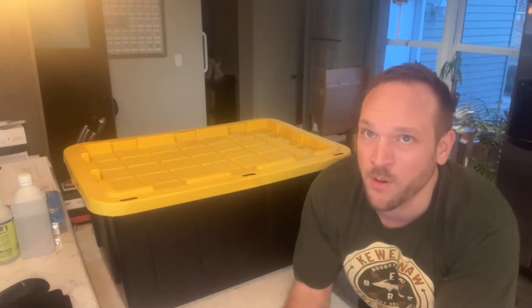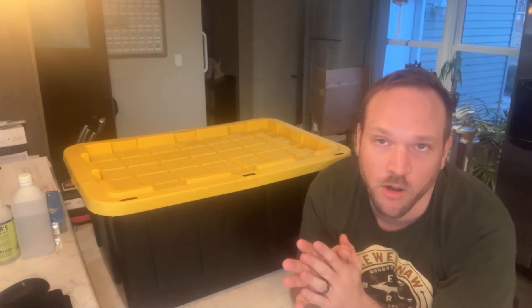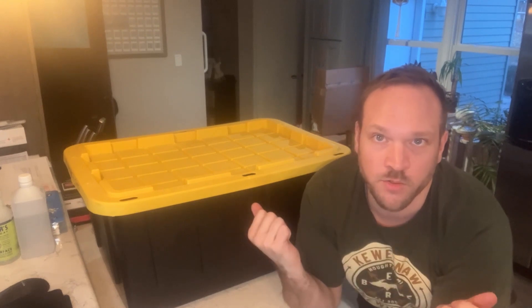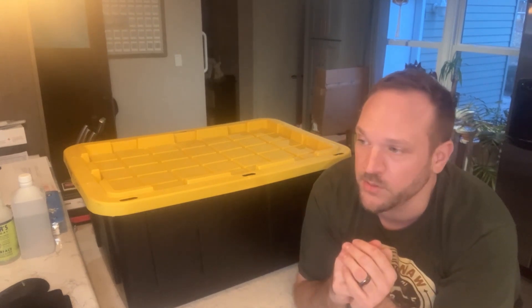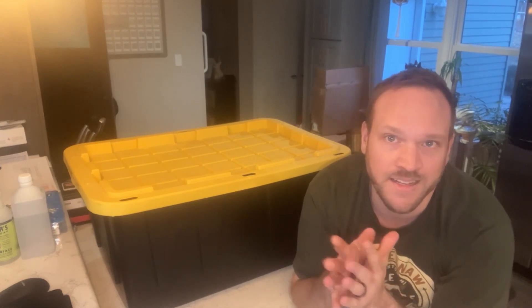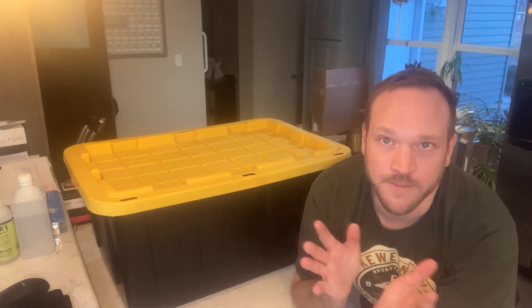Hey everyone, it is Tom here, aka Marketplace Maverick. I bought this bin today from a local seller — I put an 'in search of' ad out on marketplace and got a few bites. This one cost me 200 bucks. We'll get right into it and see what it all is. I got a little glimpse from his pictures but didn't get to see everything, so you guys will see some of the stuff as we go.